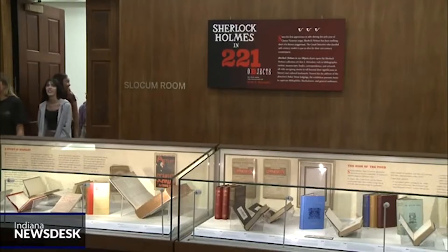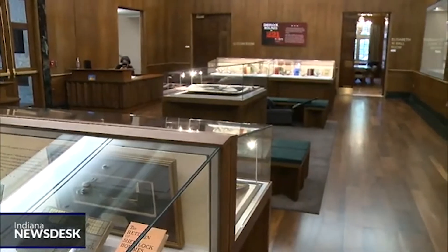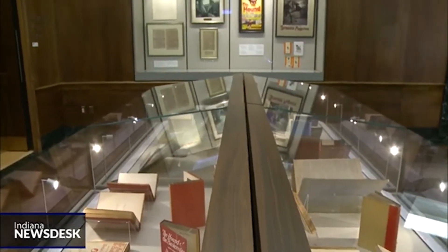The exhibition is titled Sherlock Holmes in 221 Objects, the 221 referring to Holmes's residence at 221B Baker Street in London.